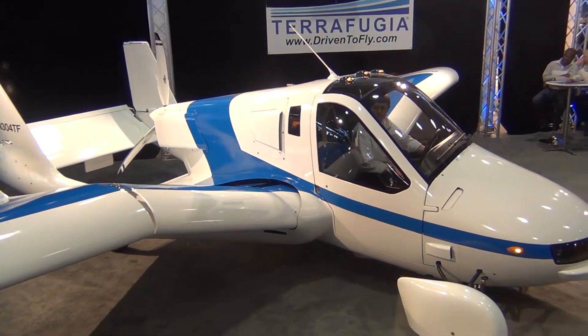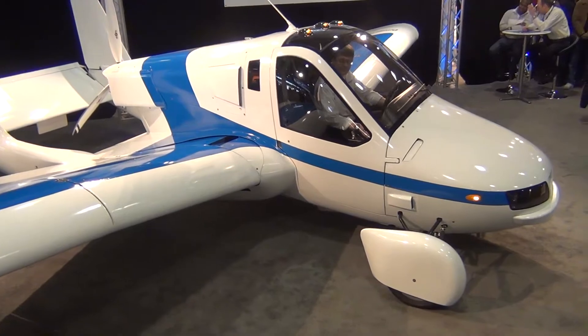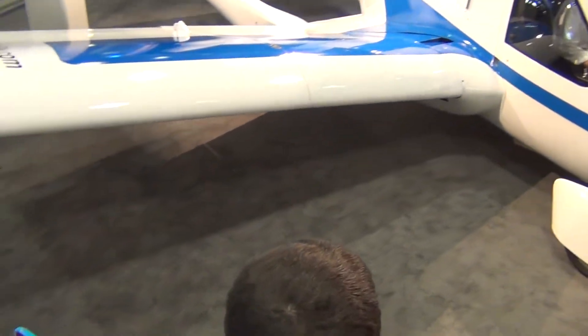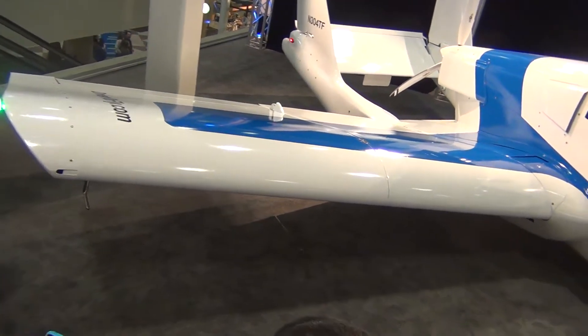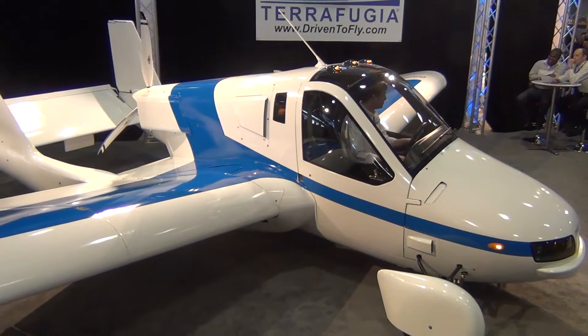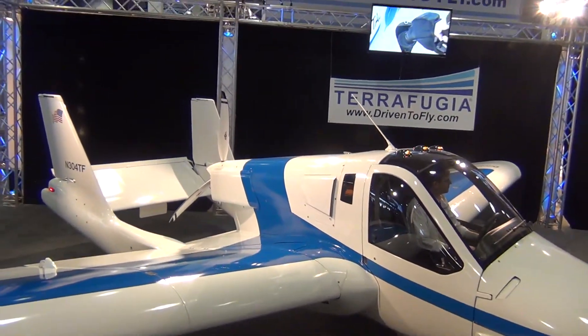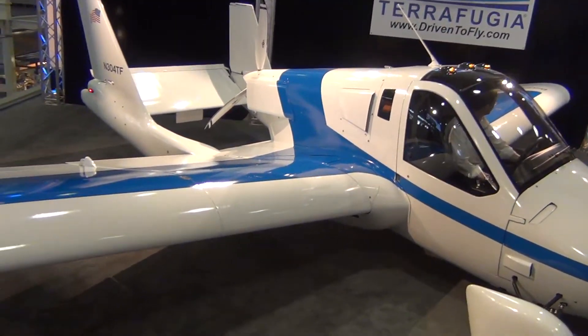Even though we're in the auto show, this is also true for when you are turning it into a plane. You have to be from a stopped position — you can't just be driving on the highway and open up the wings and take off. You need 1,700 feet of runway, so you would go to an airport. The average person is about 30 miles away from an airport, and there are 5,000 in the U.S. that you can choose from, so you have plenty of options.